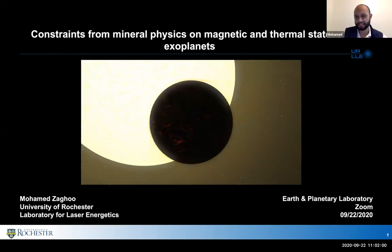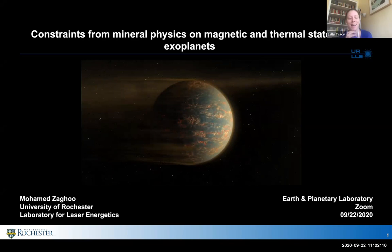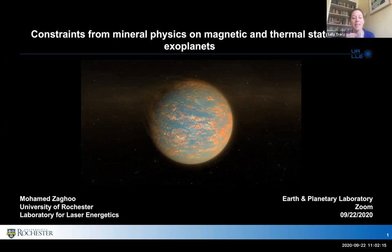Good morning, everyone. I want to welcome Mohamed Dagu and thank him for visiting us, albeit virtually, this morning. We actually met for the first time a few years back at the High Pressure Gordon Conference, and I've been following his work with great interest ever since.